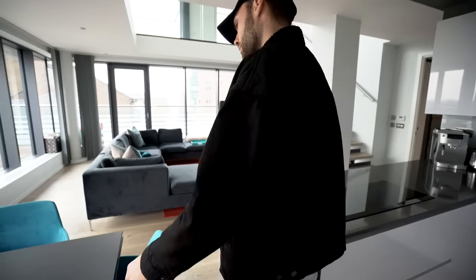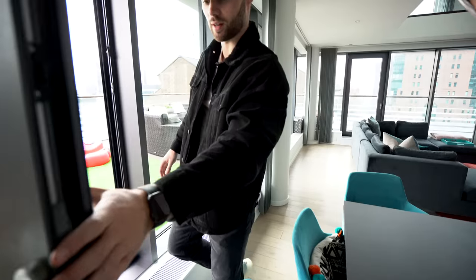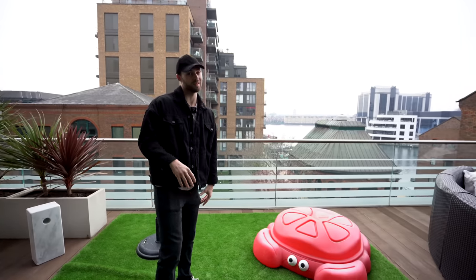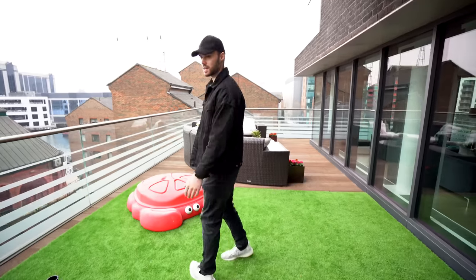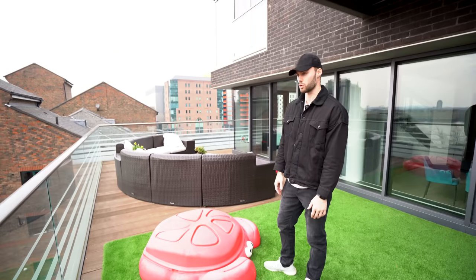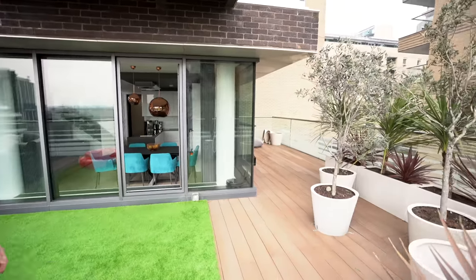Now, come over to this side past the six-seater dining table — we're going to go outside. In my personal opinion, this is the selling point of this apartment, especially with everything that's happened in the world with people wanting more outdoor space. It's just like the outdoor garden you'd expect in a terraced house or small new-build semi-detached house, and it actually goes all the way around.